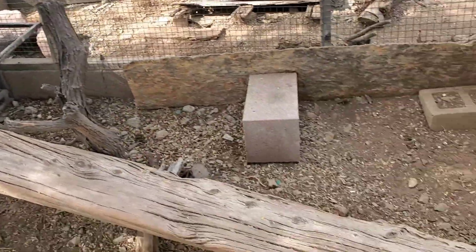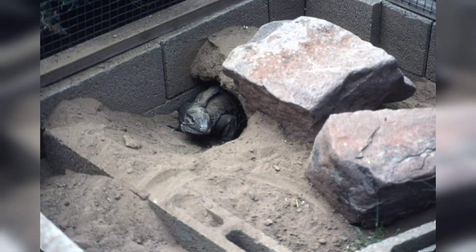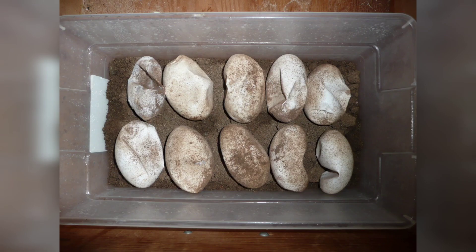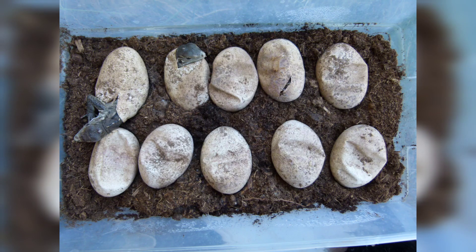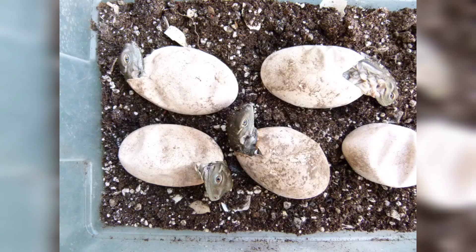They lay eggs in mid-summer. The female will dig a hole and deposit her eggs, which are collected and incubated inside in a plastic shoe box with a substrate of perlite, peat moss, or even the sand and dirt found where the eggs were collected. At temperatures in the mid to upper 80s, the eggs will hatch in approximately three months.